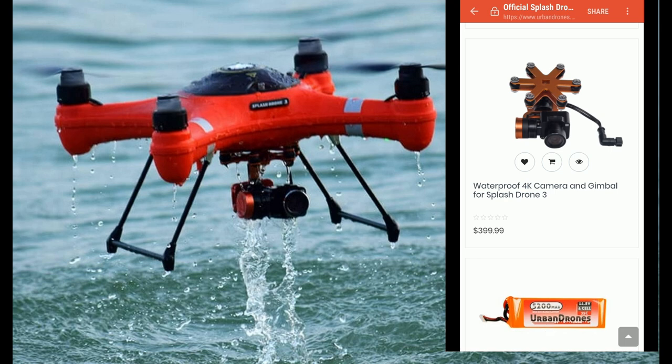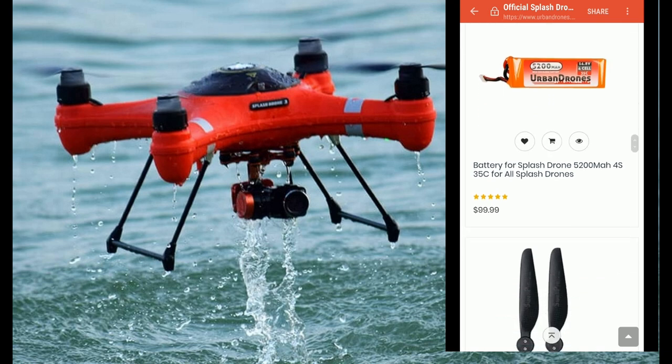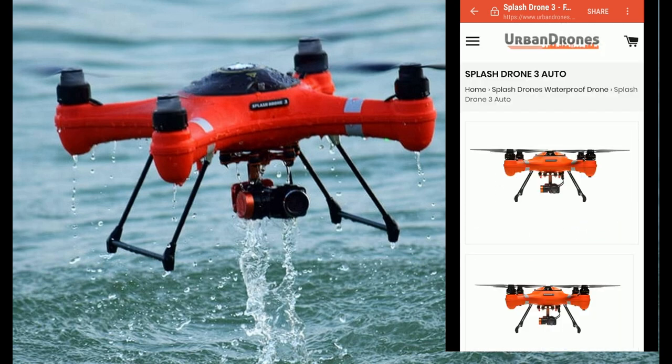The waterproof 4K camera and gimbal for the Splash Drone is $399. Just the battery — the 5200 milliamp battery — is $99, and the props are $34.99. This is the true ad for the Splash Drone from Urban Drones, based out of Florida.